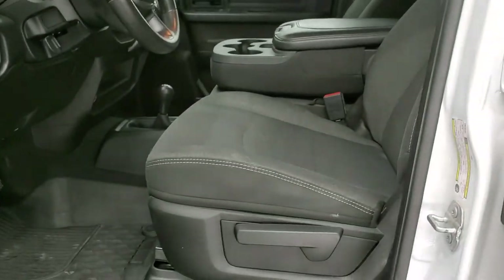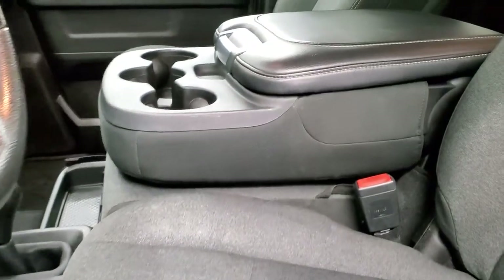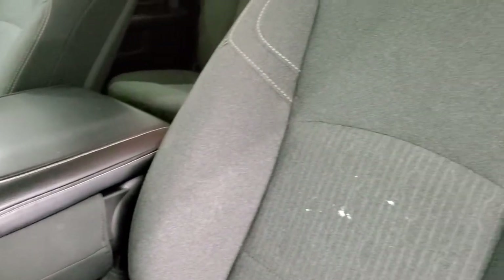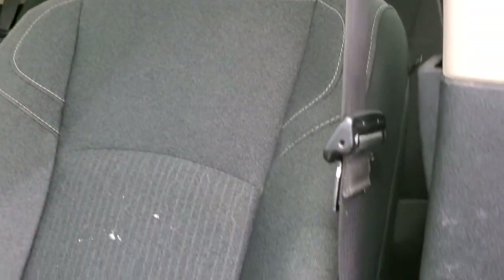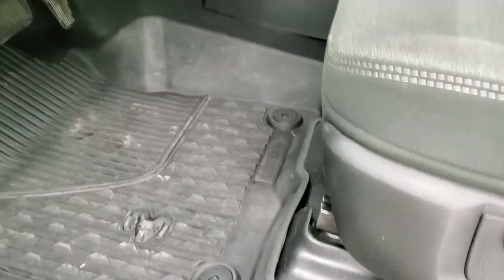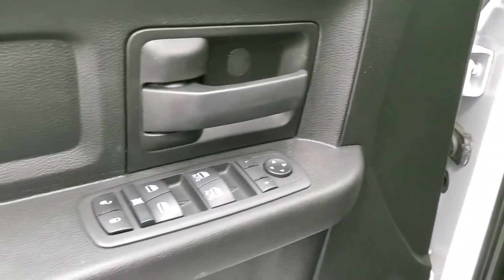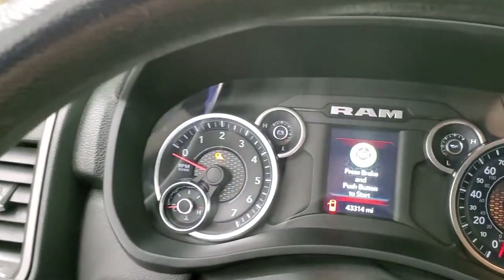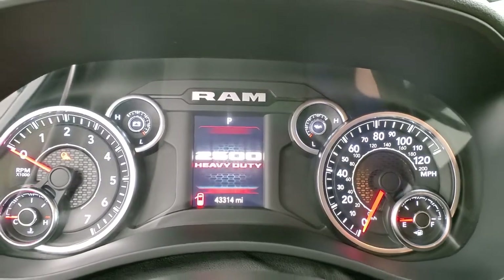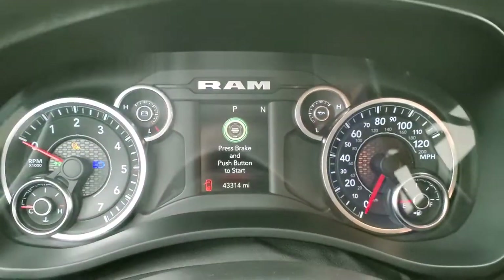Inside, the Tradesman package gives you the black and dark charcoal cloth interior. There are no rips or tears on the seats and they are in pretty nice shape. Factory all-weather floor mats, auto headlamps, power windows, power locks and power mirrors. Hop inside and check out the miles and the radio — turning the lights on to dim it down a little bit.